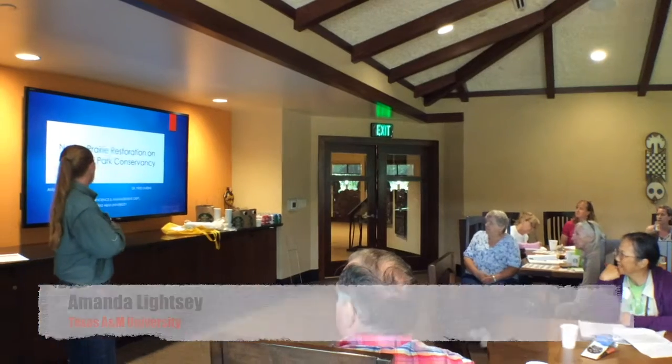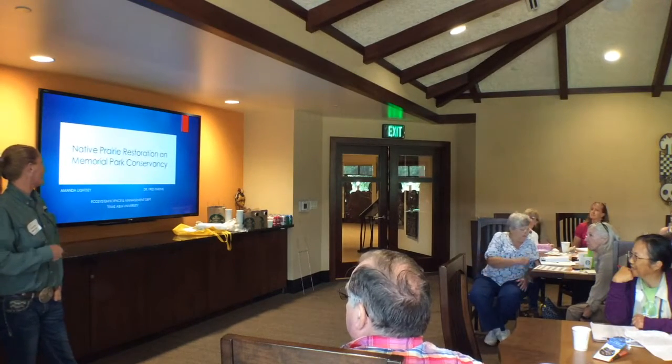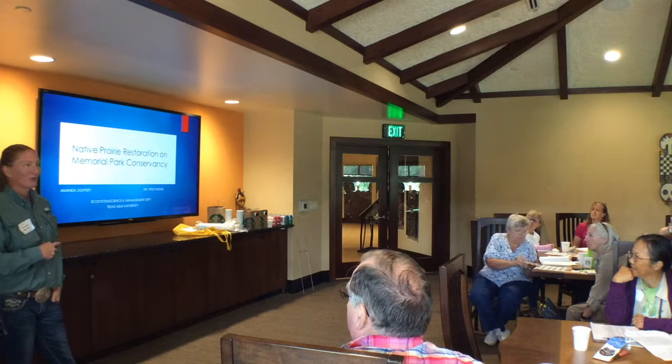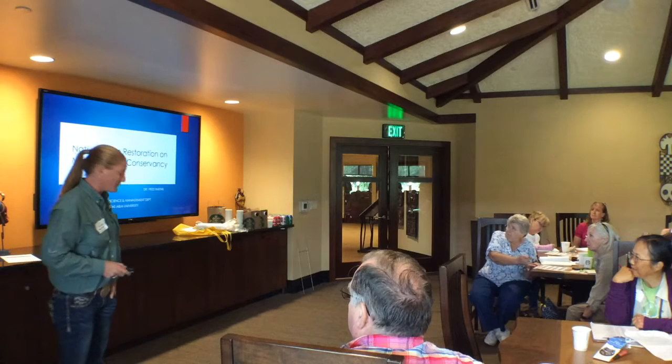Howdy, my name is Amanda Lightman. My master's is actually over the Native Prairie Restoration at Memorial Park. I'm at the point now where I'm kind of like, what the heck was I thinking, but that's it.